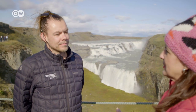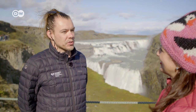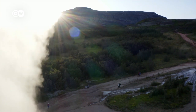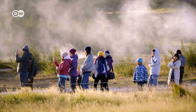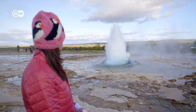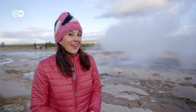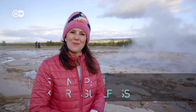Another must-see in the area is the geyser area, where the Strokkur geyser gushes up into the air. It's one of the region's most active geysers, erupting about every five to ten minutes once the water reaches temperatures close to 200 degrees Celsius. If you only have a weekend in Reykjavik, I recommend heading out on the Golden Circle to see Strokkur geyser as well as the Gullfoss waterfall.